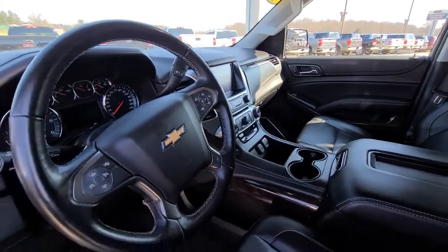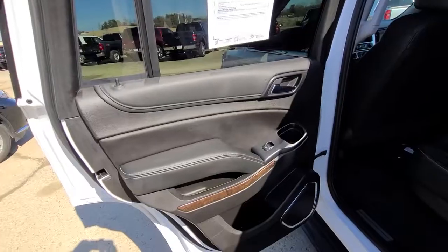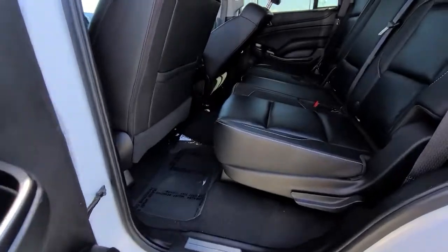Why not drive the premium vehicle you want that has the hard-working capabilities you need? Get behind the wheel of the Tahoe.